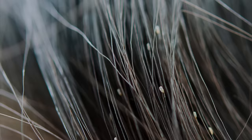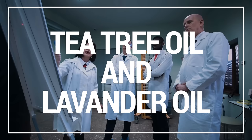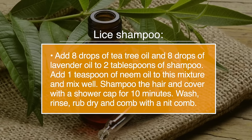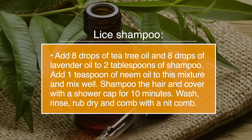Number twenty-four, lice. One study documented that tea tree oil can potentially kill lice in all stages of their cycle, including the eggs. Other research has shown that combining tea tree oil and lavender oil was 100% effective in getting rid of lice in children, compared to an anti-lice shampoo, which was only about 25% effective. To make a lice shampoo, add eight drops of tea tree oil and eight drops of lavender oil to two tablespoons of shampoo, and one teaspoon of neem oil. Mix well, shampoo the hair, and cover with a shower cap for 10 minutes. Wash, rinse, rub dry, and comb with a nit comb.